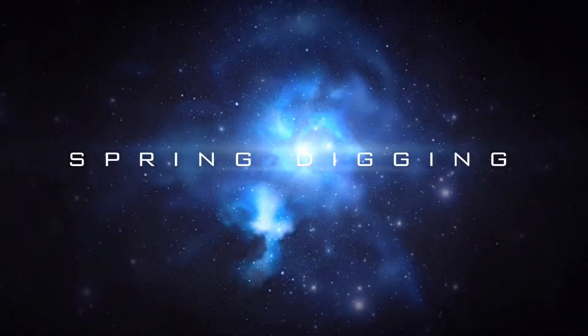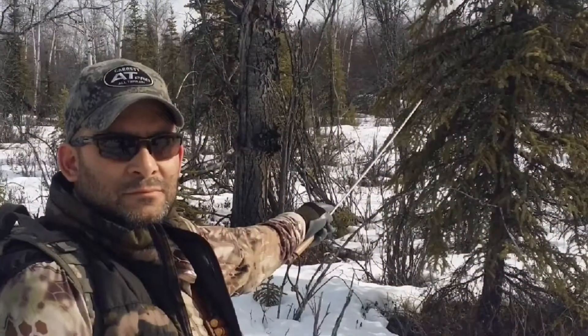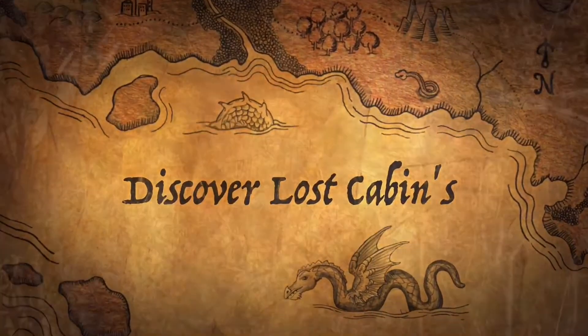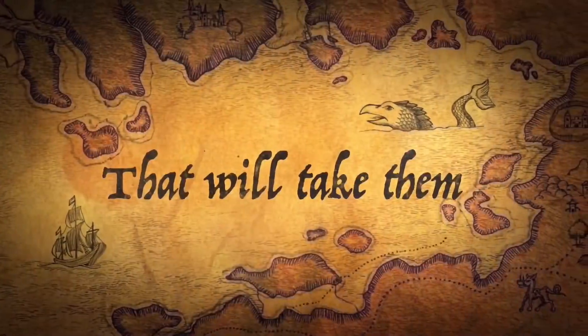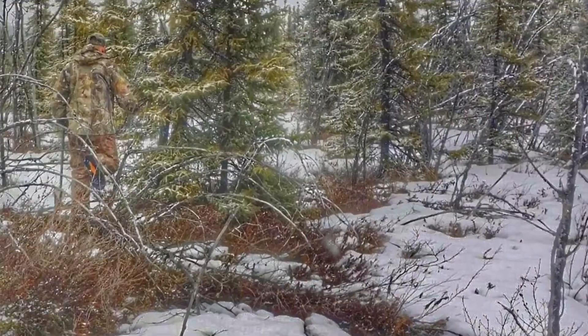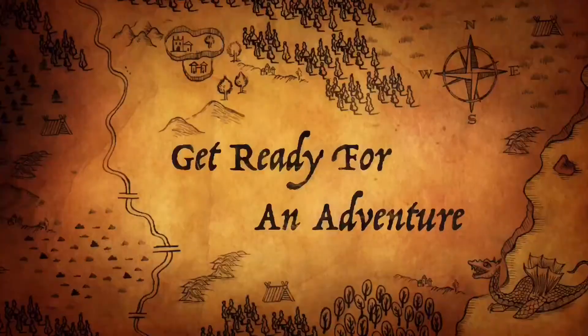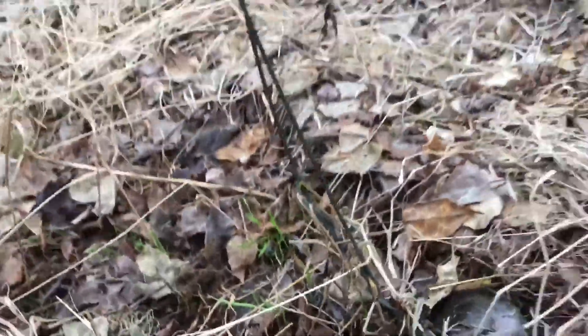Alright, let's go. Oh no, right there. That one's missing, and that one's missing, and we might have to probe around.